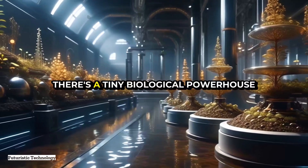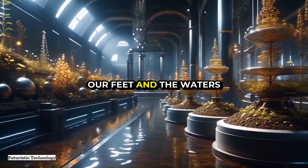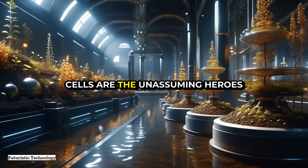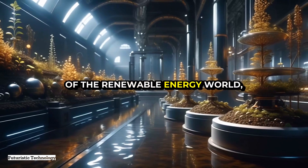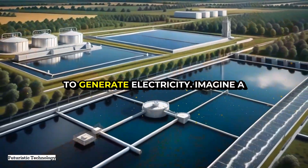What if I told you there's a tiny biological powerhouse lurking in the soils beneath our feet and the waters in our lakes? Microbial fuel cells are the unassuming heroes of the renewable energy world, harnessing the power of microorganisms to generate electricity.